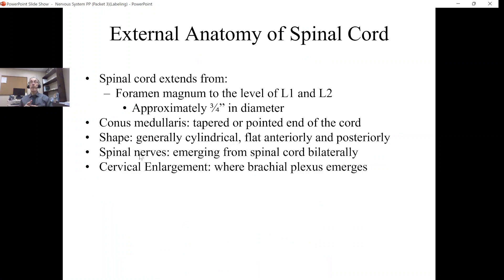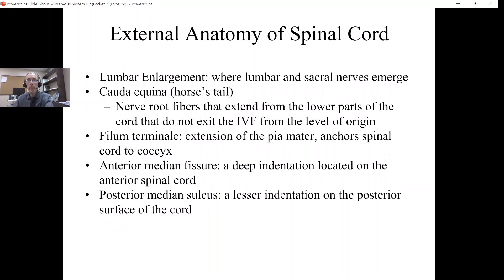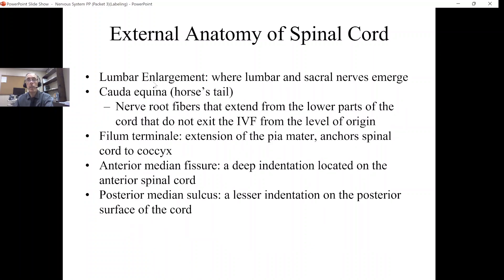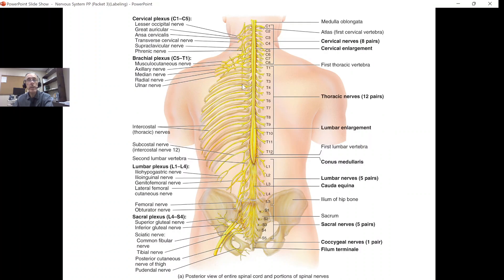Spinal nerves emerge from the spinal cord on both sides bilaterally. There are two enlargements of the spinal cord. One is called the cervical enlargement, and the other is the lumbar enlargement. The cervical spinal cord is enlarged because this is where all the nerves come out that are going to head down into our upper limbs. There's a plexus called the brachial plexus, and all of these nerve roots come from the lower part of the cervical spinal cord — hence, it's enlarged.